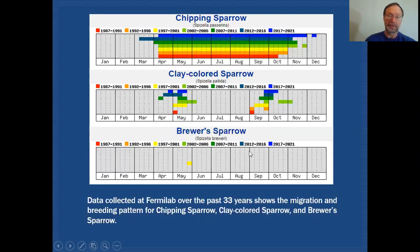Brewer's sparrow — there are probably not very many records of that bird in the county. The only reliable one I know of actually occurred at Fermilab, and that was in late May during the survey period of 1997 through 2001.